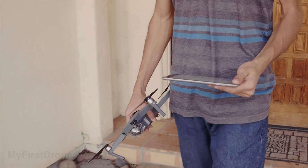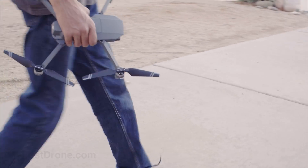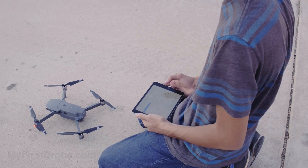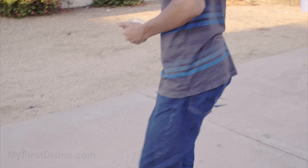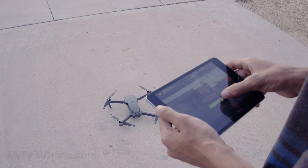We've only had the Mavic for a few days, but from what we can see it's really easy to use — possibly easier than the Phantom 4. Since the propellers fold up, you no longer have to worry about mounting them, and if you're staying within a small area you don't even have to use a controller. Just connect the Mavic over Wi-Fi, calibrate the compass if it asks you to, and slide your finger to take off — just like any of DJI's other drones.